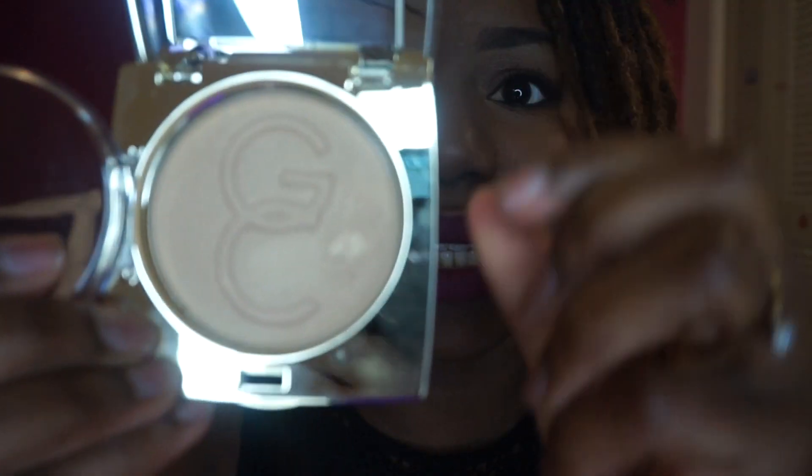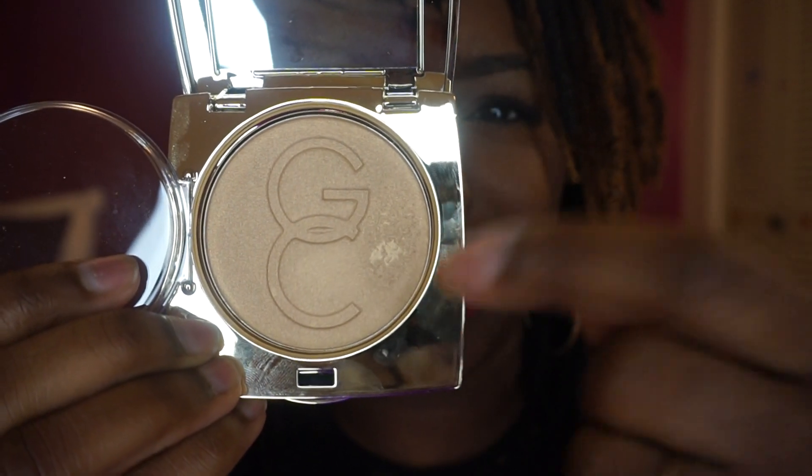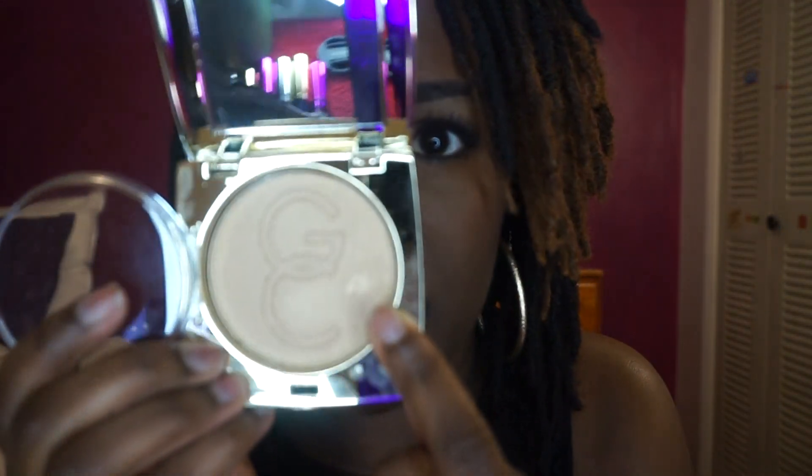Now I'm going to talk about the actual product. When I first got this, I swatched it and it immediately formed like a hard pan. The powder kind of crumbled together like a paste and just got hard. This is the only place I've ever swatched a powder, so it kind of got pasty and gathered together there and just formed this hard pan. I don't like that.